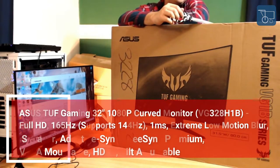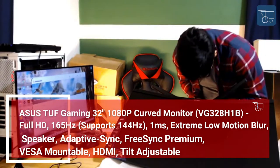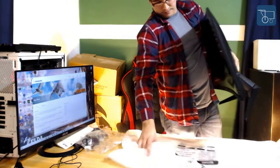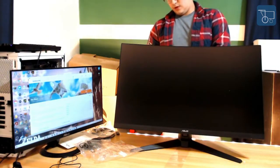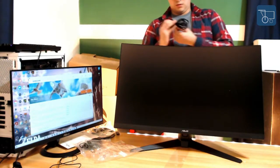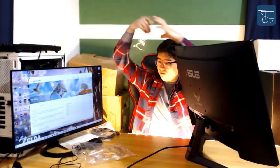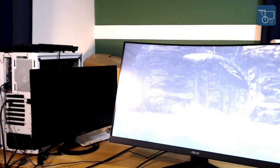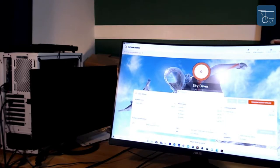Number 7: Asus TUF Gaming 32-inch 1080p Curved Monitor — Full HD 165Hz, supports 144Hz, 1ms Extreme Low Motion Blur, speaker, Adaptive Sync, FreeSync Premium, VESA Mountable, HDMI, Tilt Adjustable. The 32-inch Full HD 1920x1080 1500R curved gaming monitor features an ultra-fast 165Hz refresh rate designed for skilled gamers. Asus ELMB technology allows 1ms latency; adaptive sync eliminates ghosting and tearing. FreeSync Premium eliminates screen tearing and stormy frame rates. Shadow Boost enhances image details in dark areas without overexposing bright areas. Compatible with NVIDIA GeForce and AMD Radeon graphics cards, including NVIDIA GeForce GTX 10 Series.